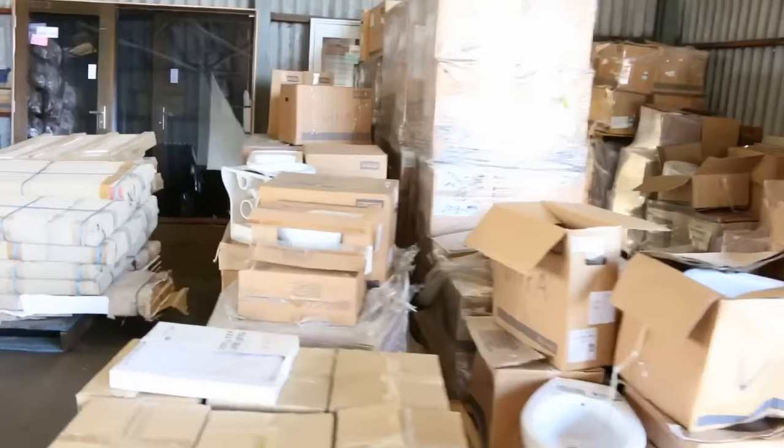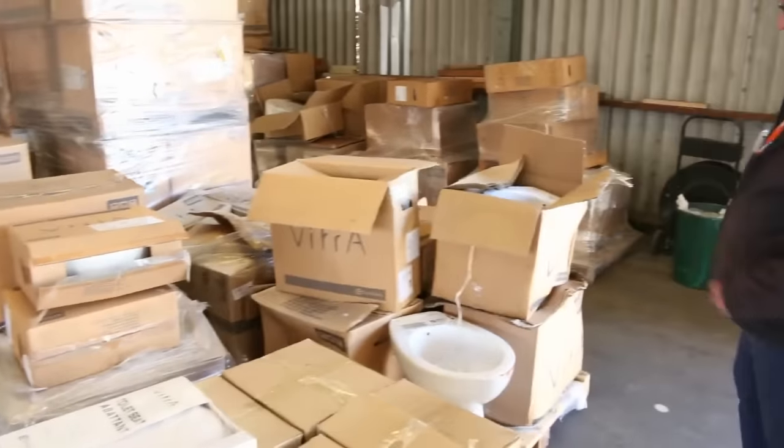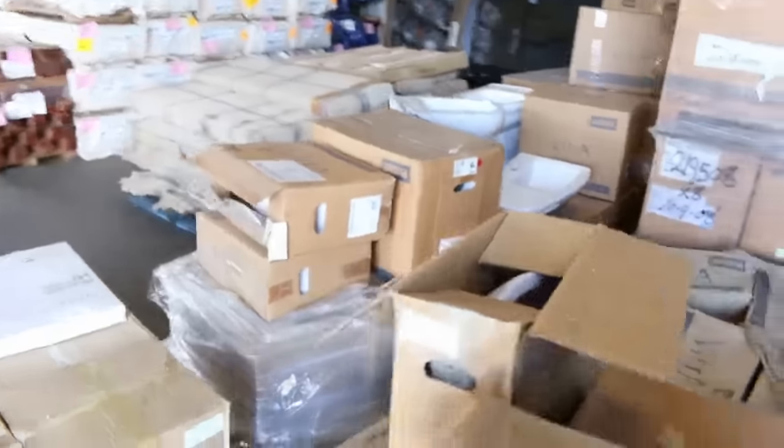Lot number 201: there are 20 pallets of assorted plumbing fittings to be sold as one lot — there would be an absolute bargain here. There is all sorts of stuff: toilet pans, bidets, hand basins, all sorts of stock. So 20 pallets up as one lot, lot number 201.